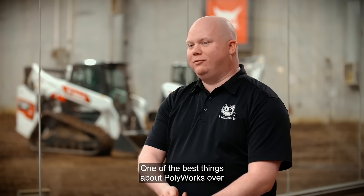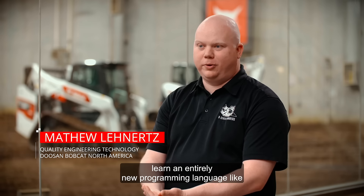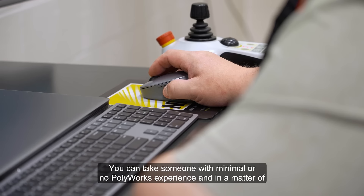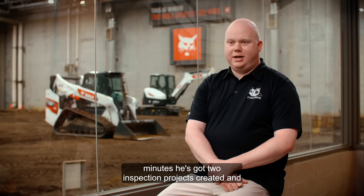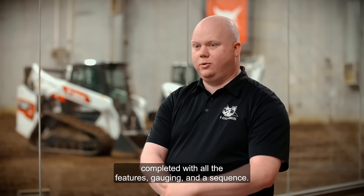One of the best things about Polyworks over the other software is we didn't need to learn an entirely new programming language like Python scripting just to create an inspection project. You can take someone with minimal or no Polyworks experience and in a matter of minutes he's got two inspection projects created and completed with all the features, gauging, and a sequence.